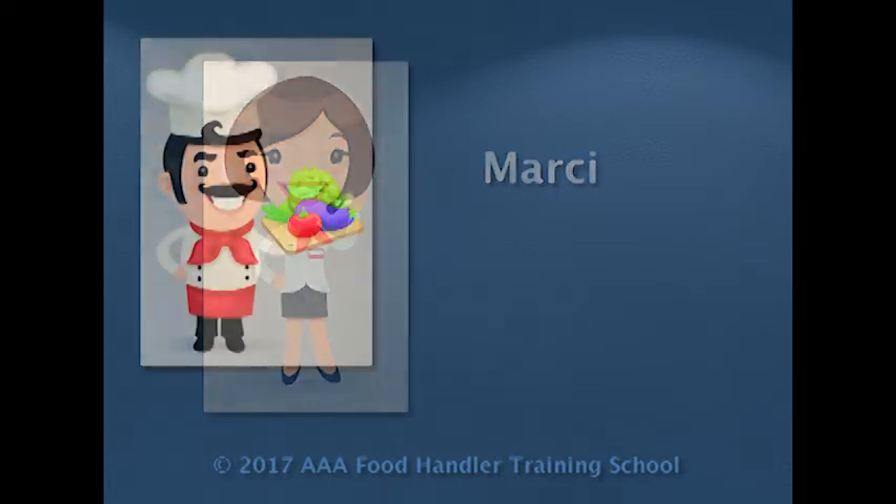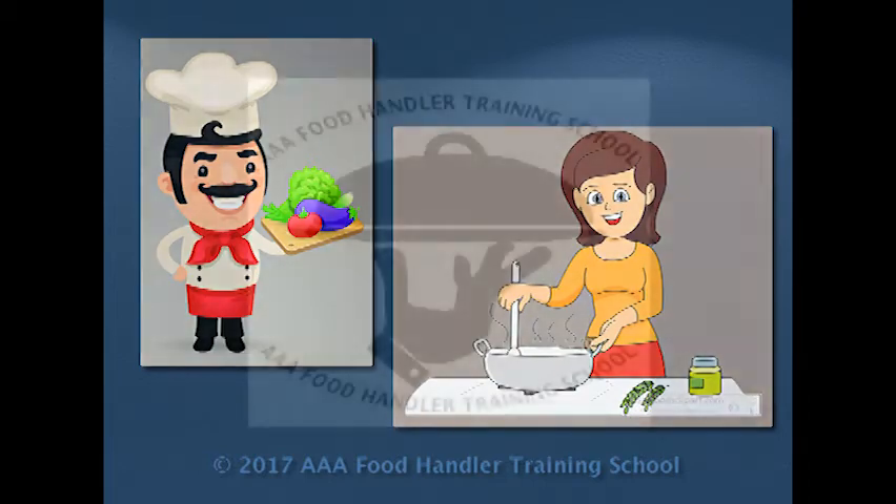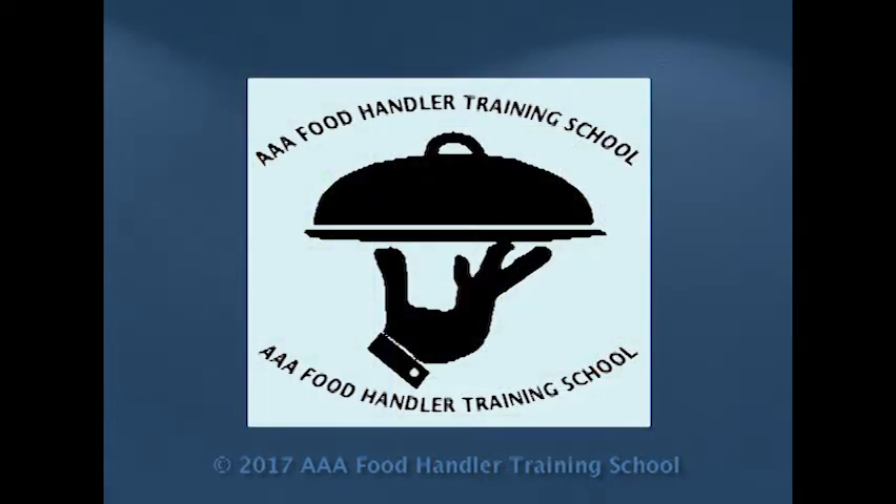Hi, this is Marci. Whether you're a food safety professional or simply interested in food safety for your home, AAA Food Handler Training School welcomes your questions.